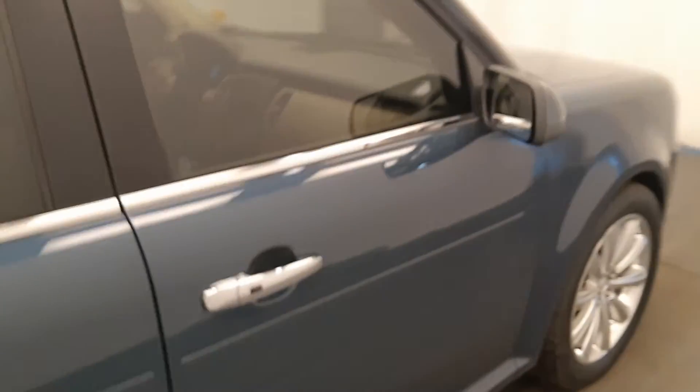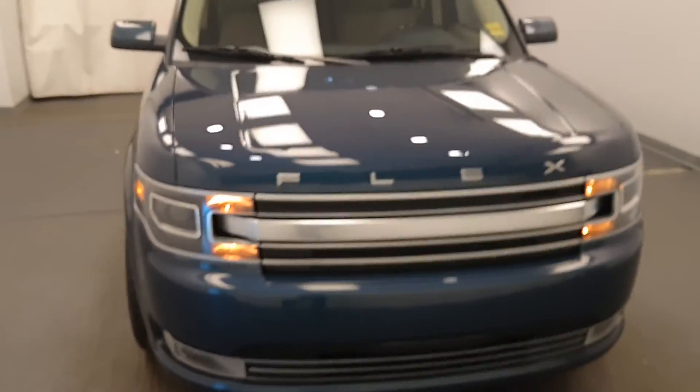Once again, we're reviewing stock number 227996 on a 2016 Ford Flex. Our exterior color is blue.